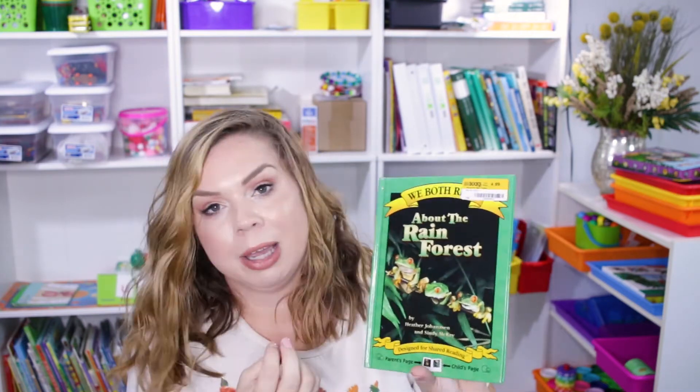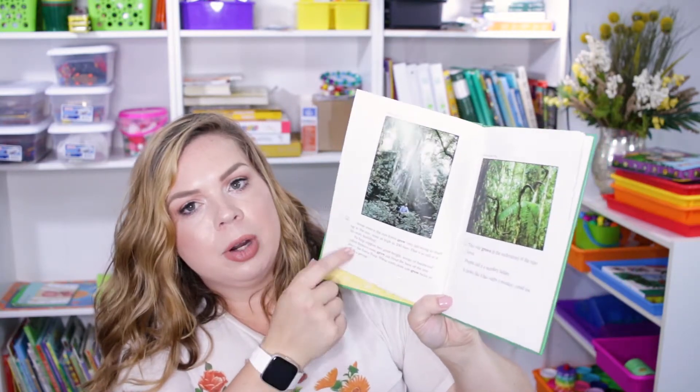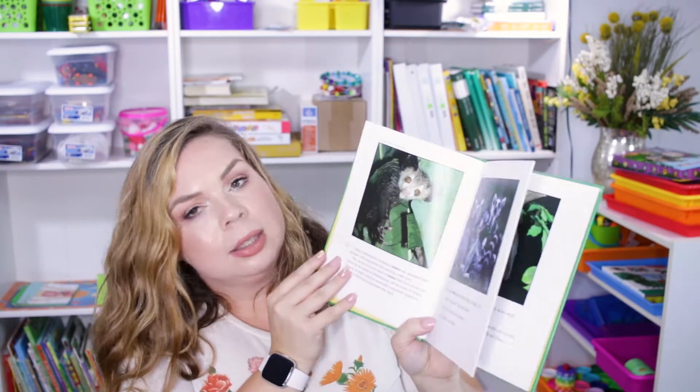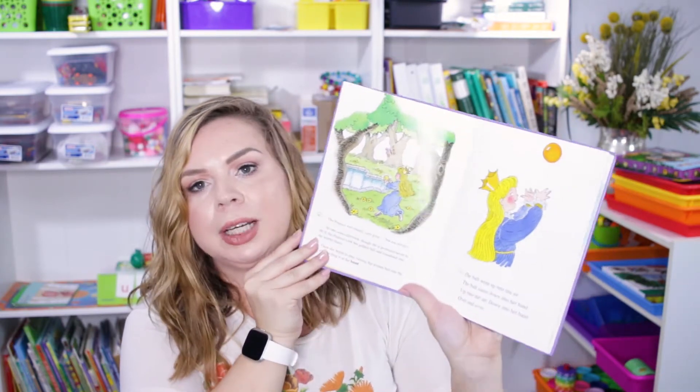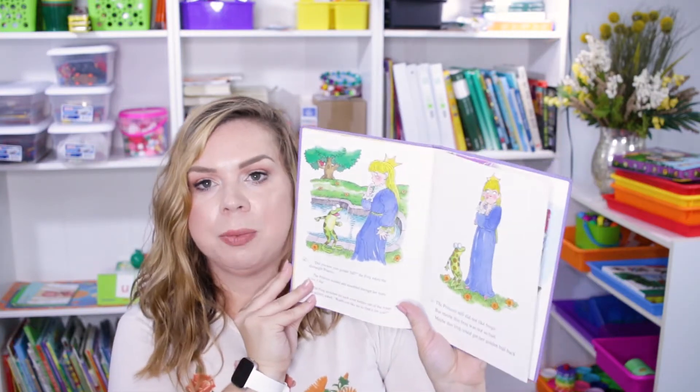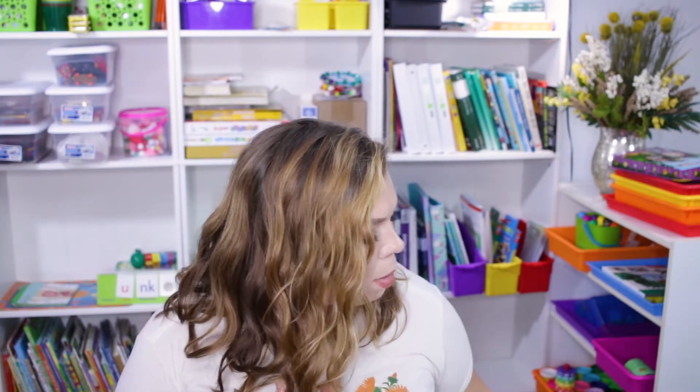These books have both fiction and nonfiction options. I got two nonfiction: About the Ocean by Cindy McKay, and About the Rainforest by Heather Johansson and Cindy McKay — same concept where I read the larger portion and she reads the smaller section, with lots of pictures of animals and creatures found in the rainforest. The fiction one I got is The Frog Prince by Cindy McKay — same format where I have the larger section and she gets the much simpler section right after. The Find and Seek picture books were between $3.99 and $6.99, and these We Both Read books were $4.99 each.